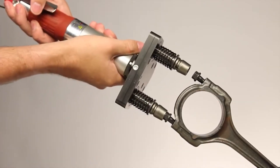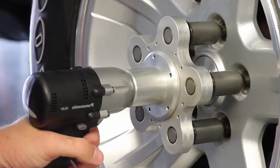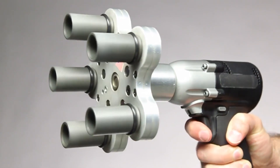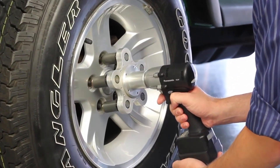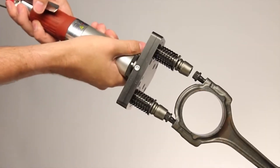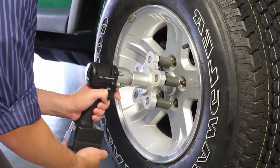The NutRunner ensures uniform torque application, which is crucial for the safety and longevity of your vehicle's wheels. Its ergonomic design and ease of use make it suitable for both professionals and DIY mechanics. The efficiency and precision it offers come at a price, but the time and effort saved make it a wise investment.